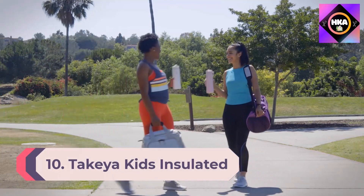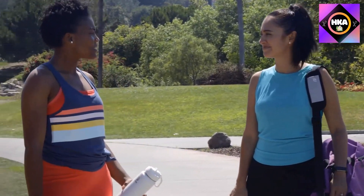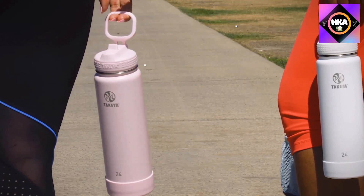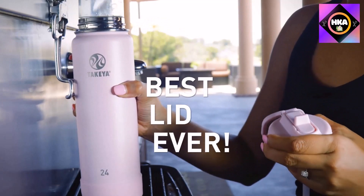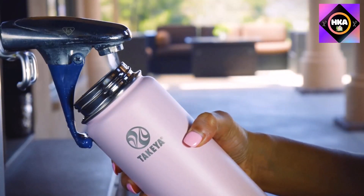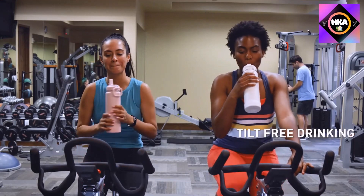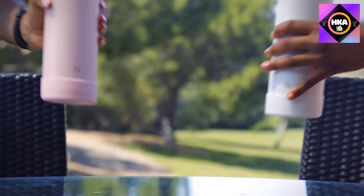Number 10: Takeya Kids Insulated Water Bottle. If you bring your kids along for outdoor adventures or if they need a new thermos for school, the Takeya Insulated Water Bottle is an extremely functional design. This durable bottle comes in both 14 and 16 ounce versions and is small enough for kids to easily handle and carry themselves. It's useful for holding cold liquids for hours, and kids won't have to worry about opening and closing the top because it has a built-in straw.